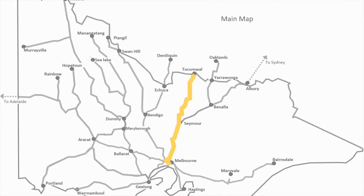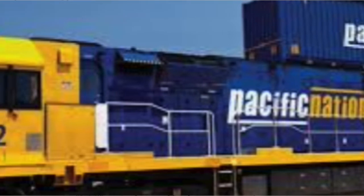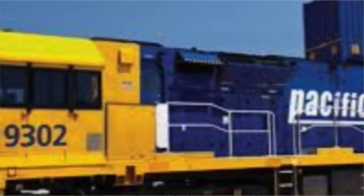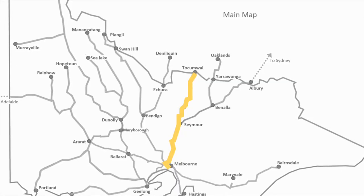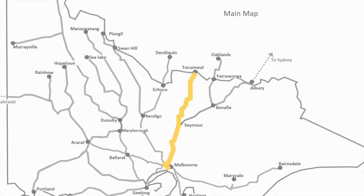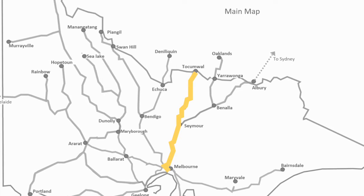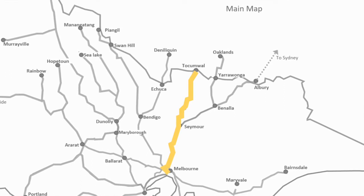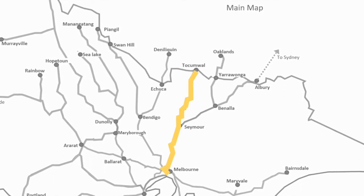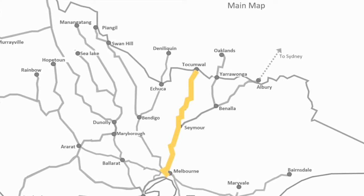The next line is the Tocumwal line. Pacific National run trains from Tocumwal to the Port of Melbourne, about four or five return services a week on broad gauge. There's also another operator, Southern Short Haul Railway (SSR), who run trains for their customer Allied Pinnacle from Tocumwal as well — these are more ad hoc and can come from different locations.